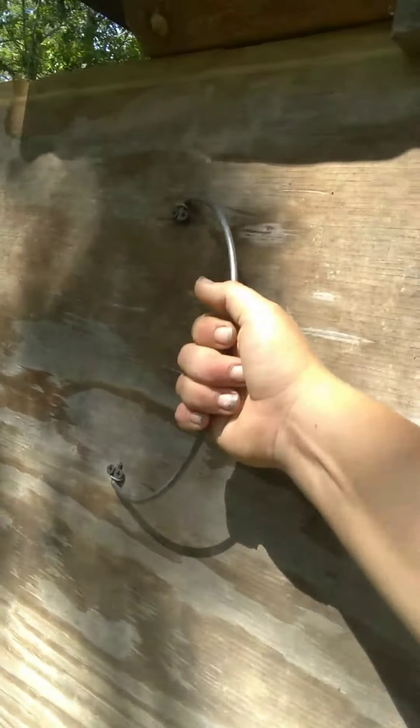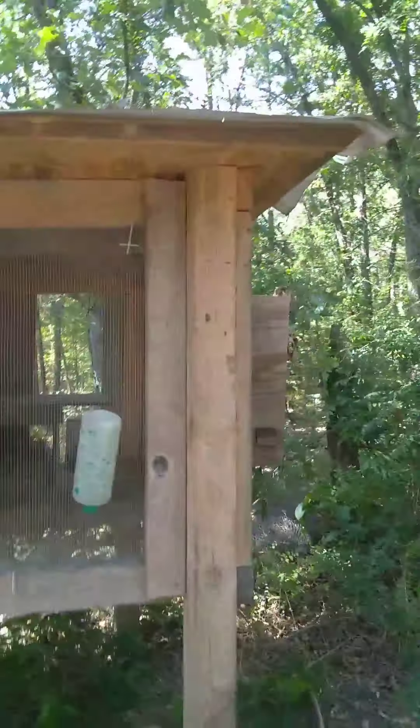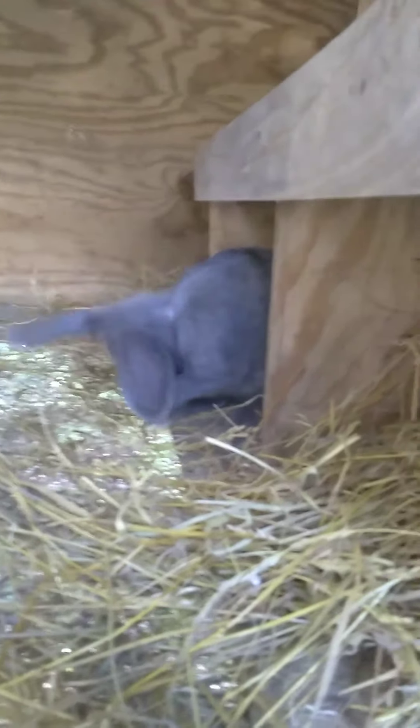We have a rabbit hutch that was donated to us by a neighbor. It's got this slide back so you can get in. We're gonna try colony raising our rabbits. We have a young female and a young male that will be put in here today. They've been introduced and seem to be getting along quite nicely. We hung a feeder and got a couple of water bottles going in.